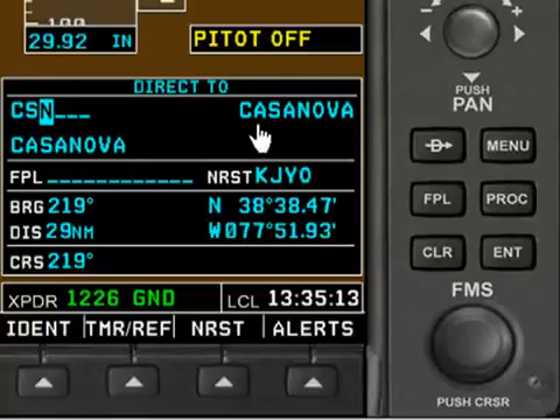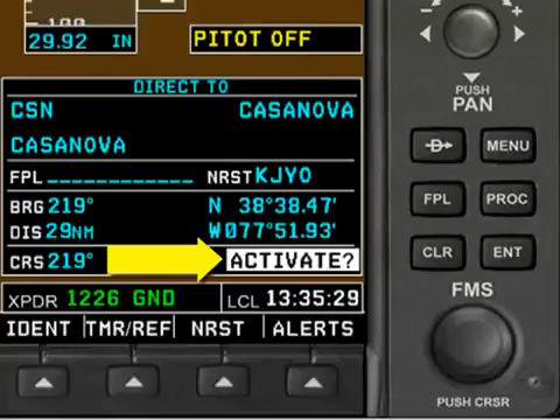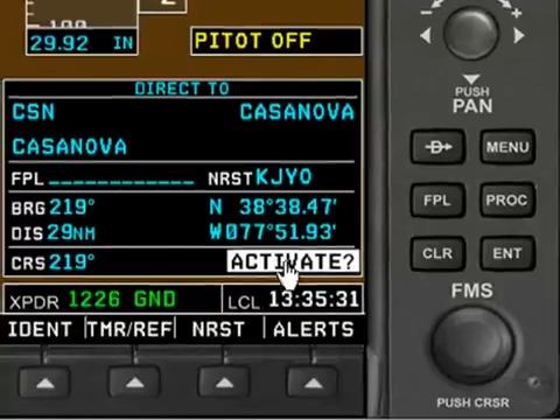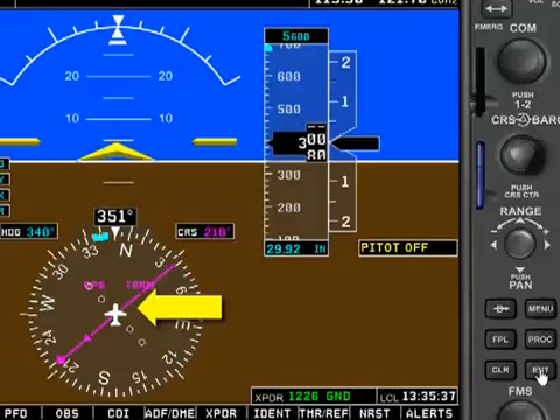At this point we just press the Enter key to accept this. You can notice as confirmation that it does say Casanova here, and we know that it's 29 nautical miles away at a bearing of 219. So I'll press the Enter key, and notice the G1000 asks you to push Enter again to confirm that we want to activate this direct-to waypoint. So I'll push it again.